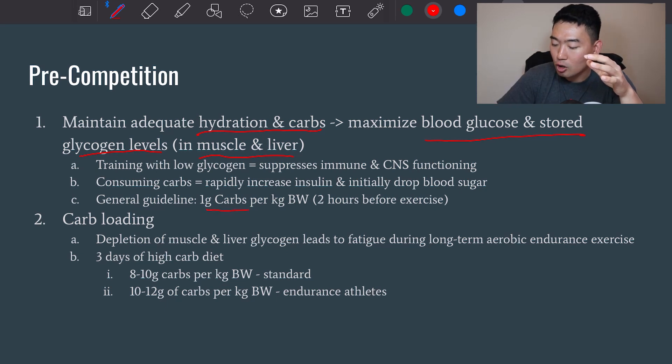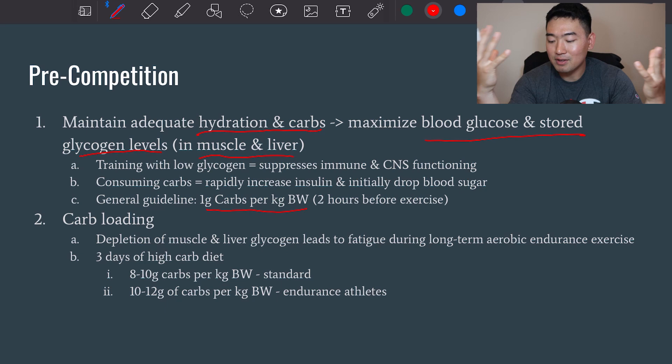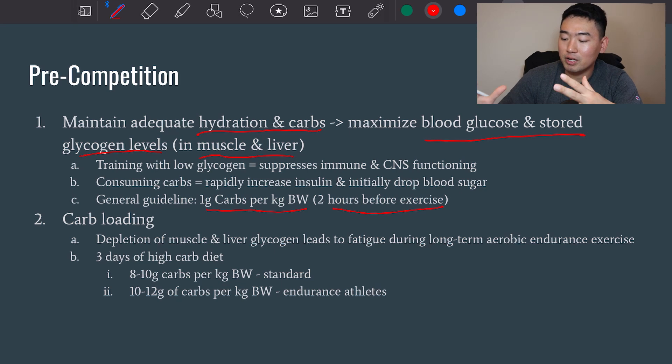The general guideline is 1 gram of carbs per kilogram body weight. For example, someone who weighs 70 kilograms should have 70 grams of carbs two hours before exercise pre-competition.